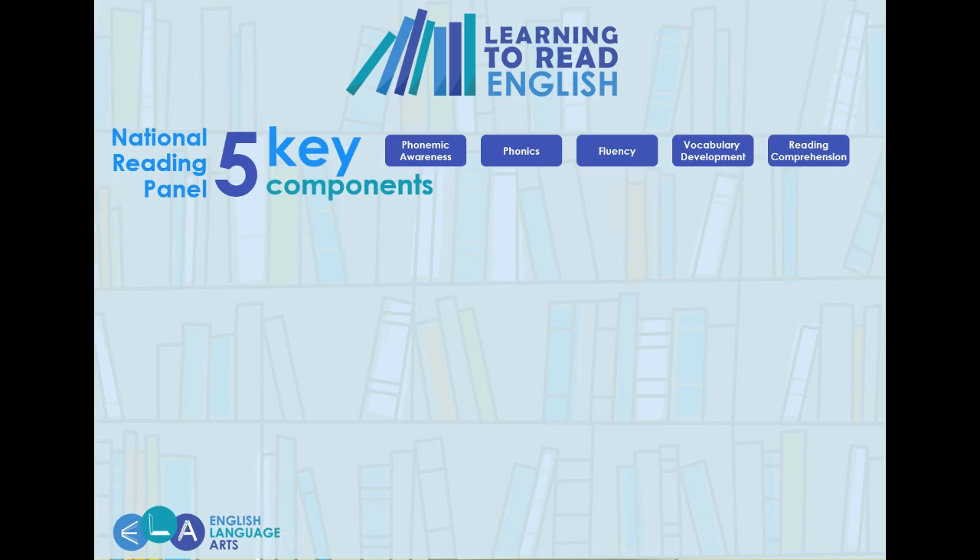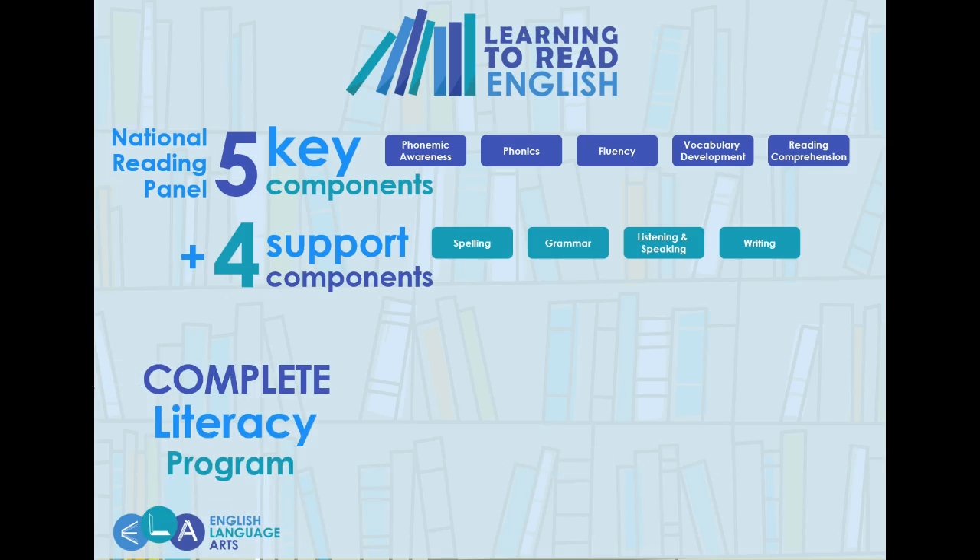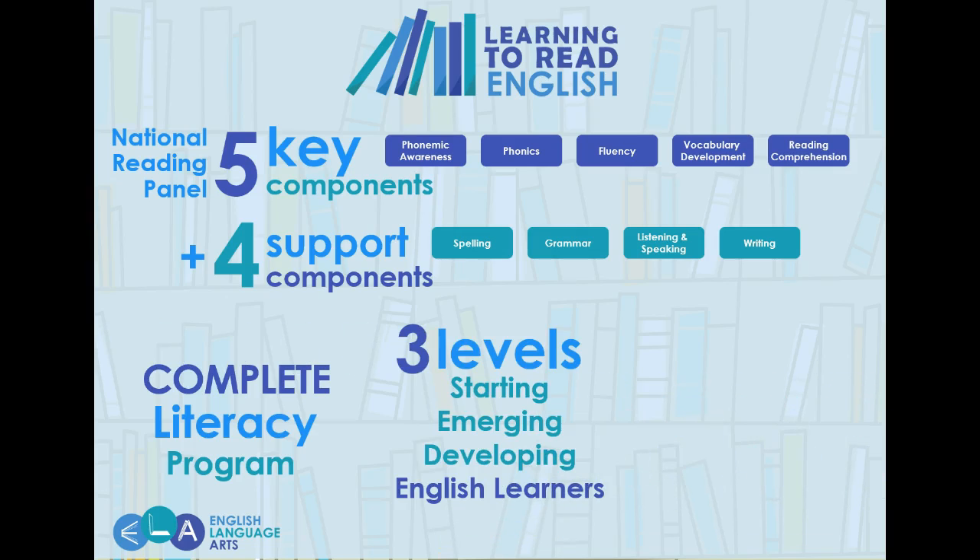The Learning to Read English program found greater levels of success when including four supporting components: spelling, grammar, listening and speaking, and writing. Together, these components create a complete literacy program ready for starting, emerging, and developing English learners.